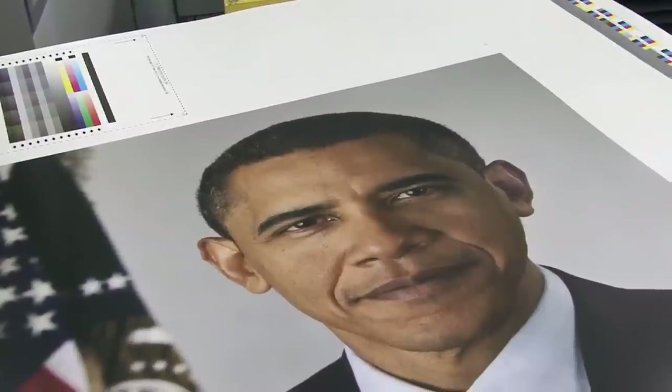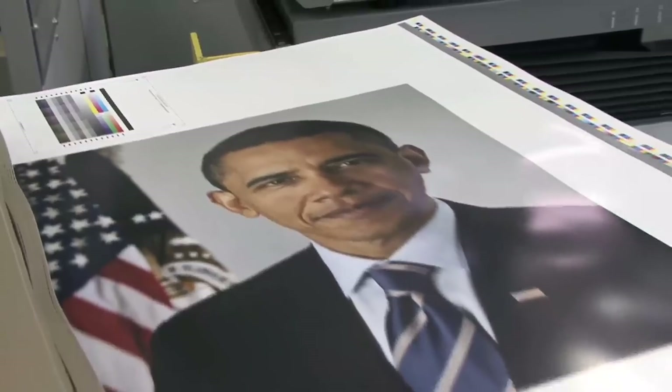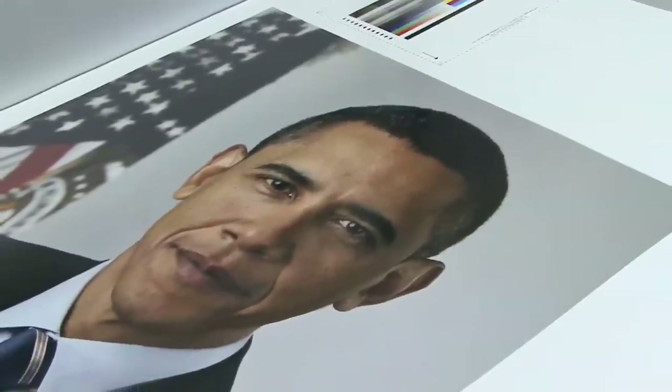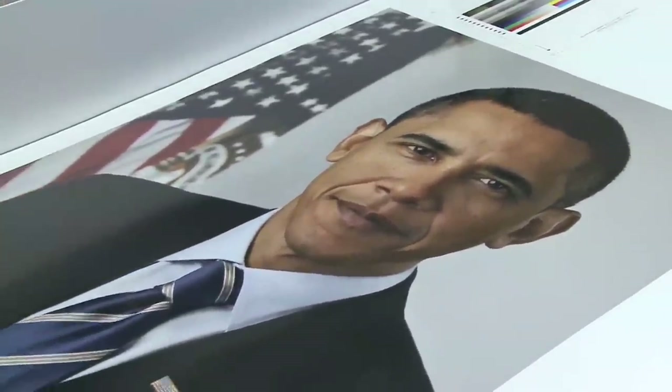Before the photographs are wrapped and shipped out across the country, the printing process actually begins with a phone call. A White House representative contacts GPO's Print Procurement Office, and an agency representative works with the White House on the specifications of the President's photograph. That information is then handed off to GPO's plant.